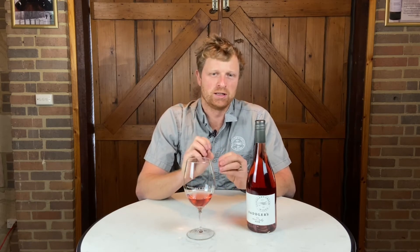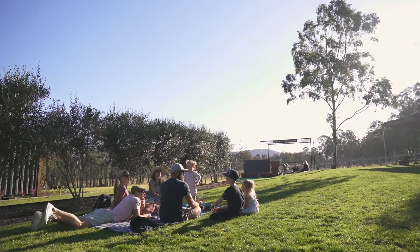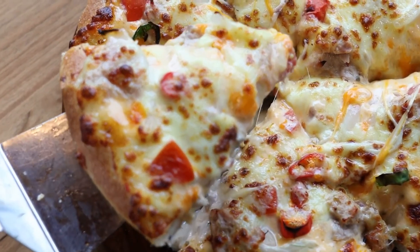Food-wise, it's a really cruisy, easy to drink style of wine. Have it by itself in the sunshine with some friends, or put it with an antipasto platter, maybe a pizza or something like that — it works really quite well.